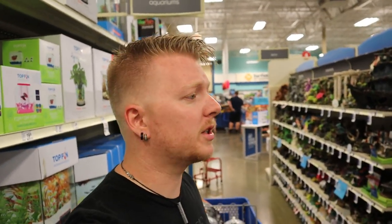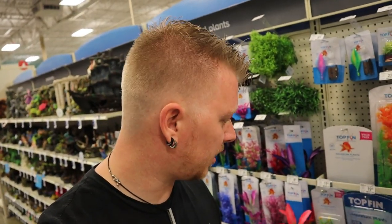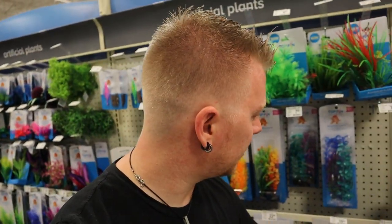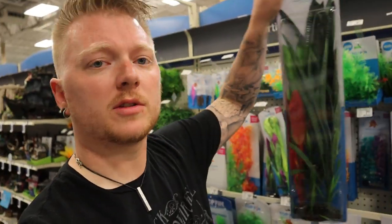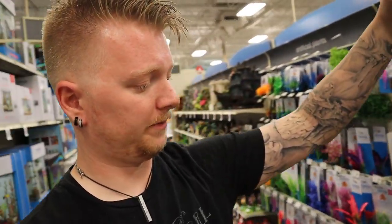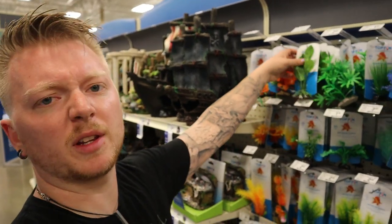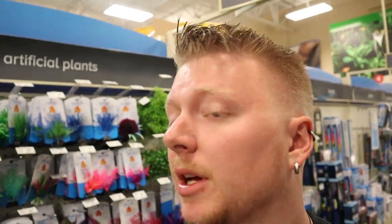We've got the fish in the cart. One other thing I need for this aquarium is some plants. I like that they do these value packs — you can get some of these tall ones for about 20 bucks, so we'll grab one of those. We'll also get a couple of these little mini green ones for about two bucks. I don't think I need a pirate ship, so let's pay and get our new school home.